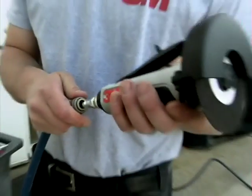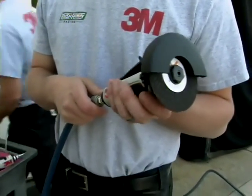Attached to an air wrench, the interchangeable discs are the go-to tools for sanding, cutting, and polishing.